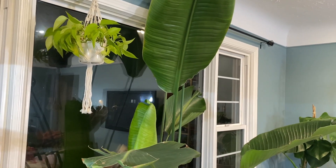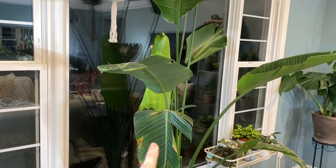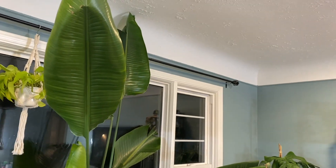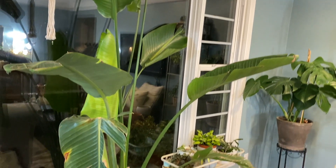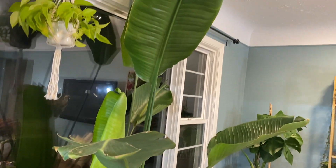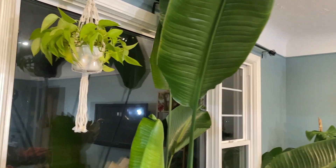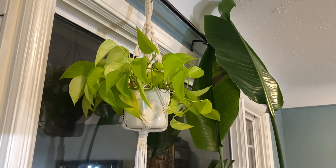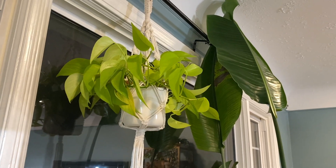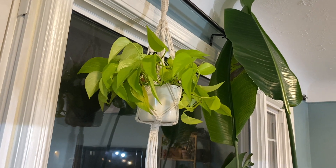Over here I have what I think is the origin of my spider mite problem: my bird of paradise. It's struggling a bit and I've lost a few leaves, but it's still gigantic. It's not too hard to clean, just a little time consuming. I'm not going to touch it much because it could contaminate other plants. Over here I have my neon pothos which is not doing the best — it might also have spider mites since it's right next to the bird of paradise — but it's a pothos, it'll right itself.